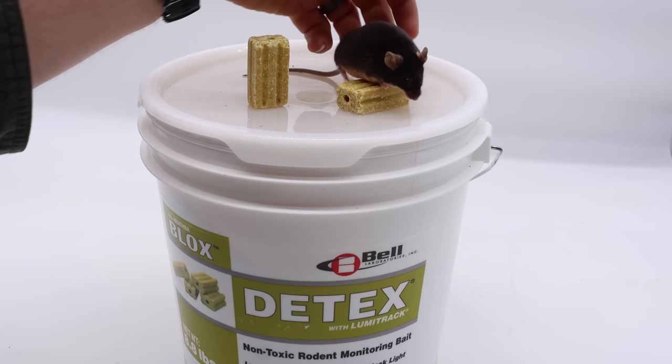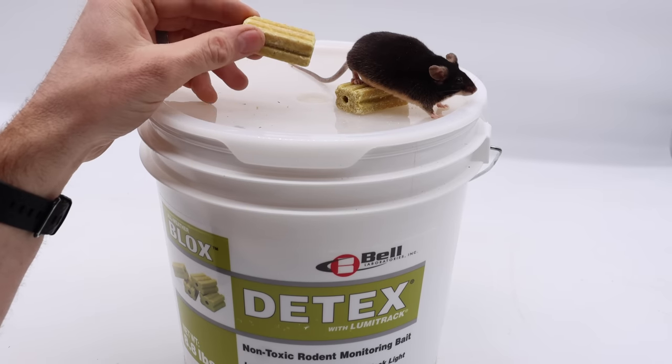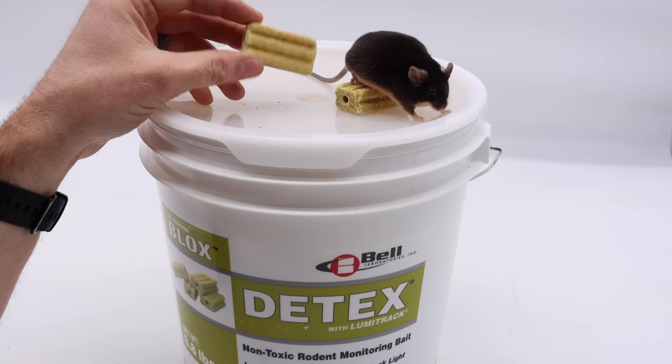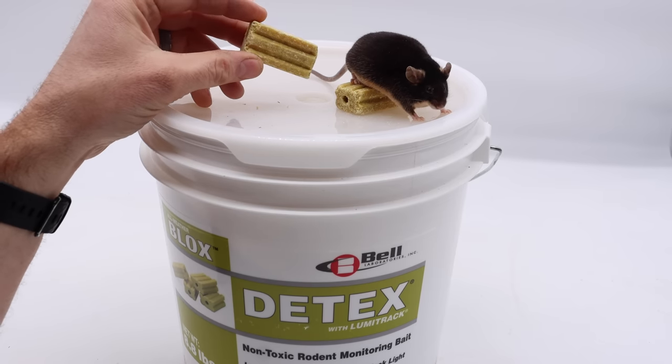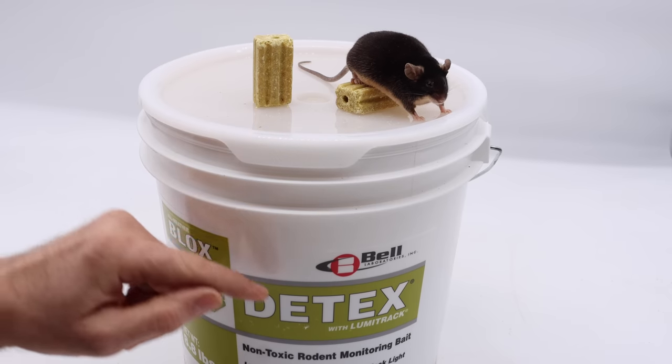I'll just set my pet mouse down right here, but don't worry, she's not in any danger. This isn't rat poison, though it kind of looks like it. Instead, it's a rodent block and a brand new product that can really help in the war against mice and rats. It's made by Bell Labs. It's called D-Tex.